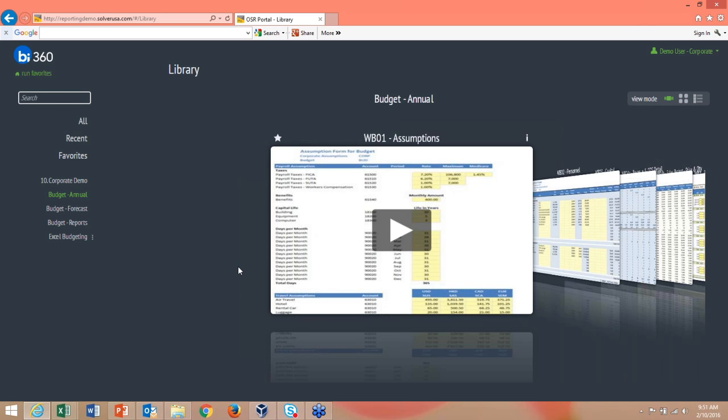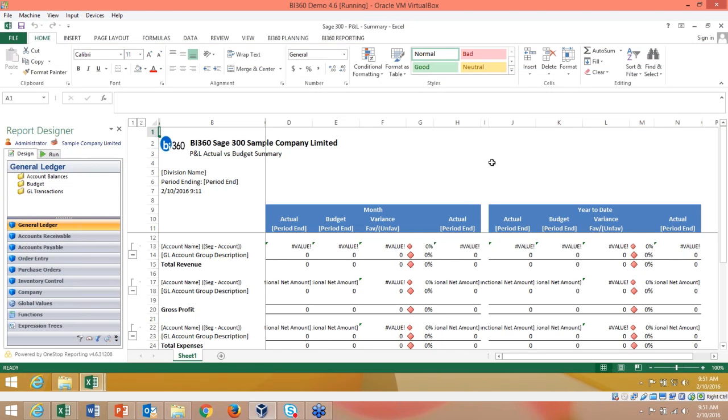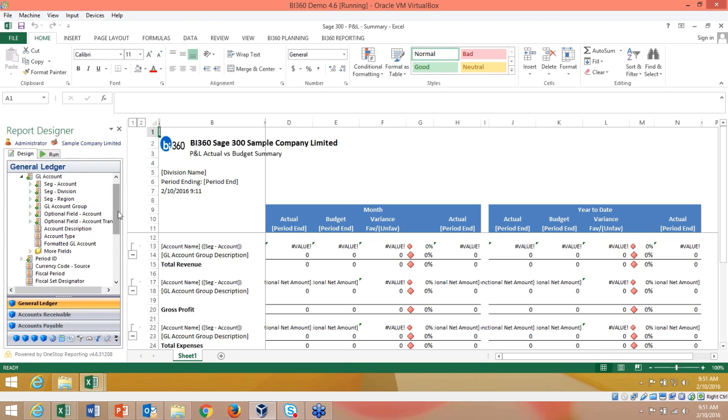Dashboards are built right in the portal with simple drag and drop. For reports, we have our report designer in Excel. I've pulled up all the modules within Excel that are associated with my Sage 300 ERP. I can drill down into all the general ledger details, segments, attributes, and any modules you have within your system.